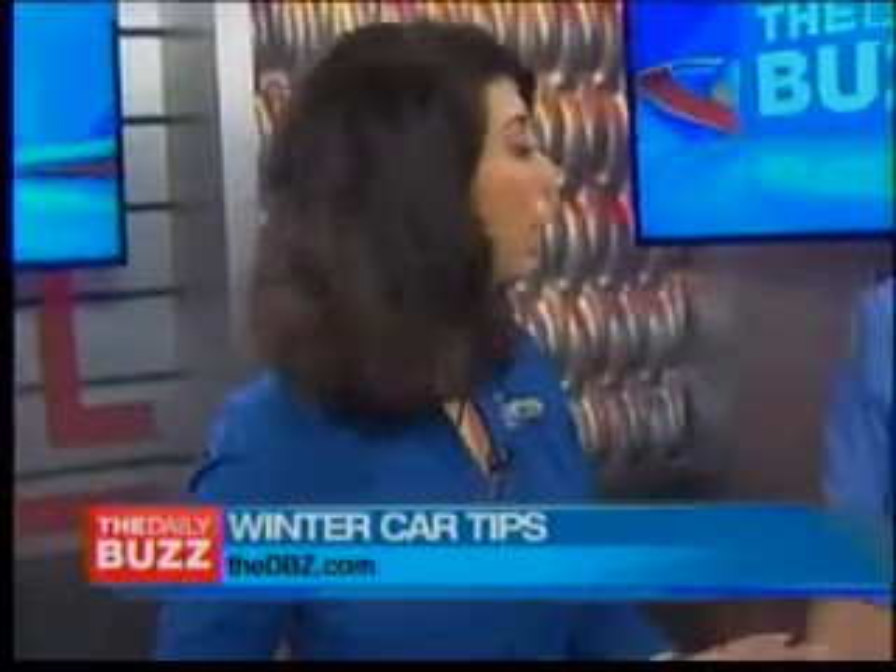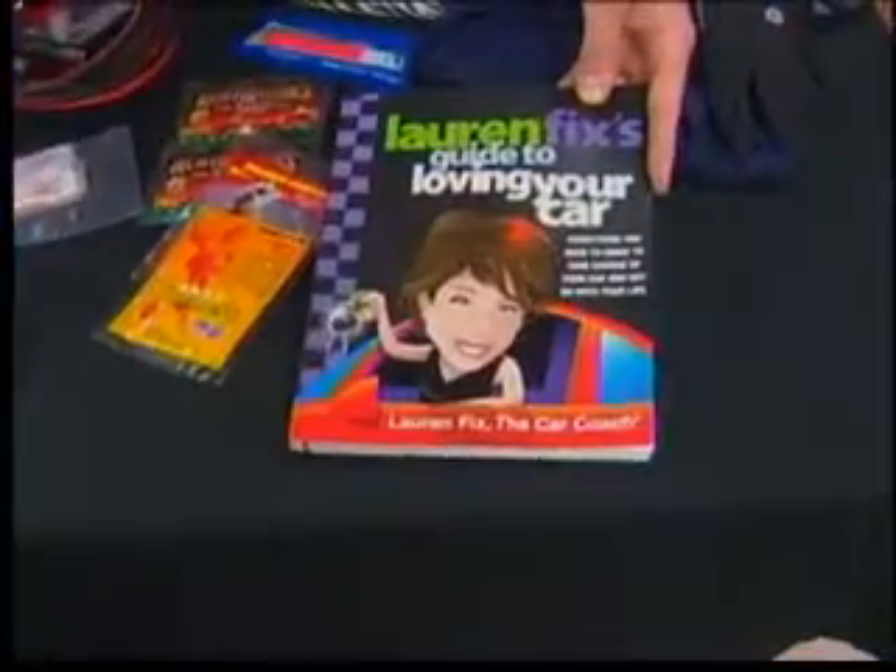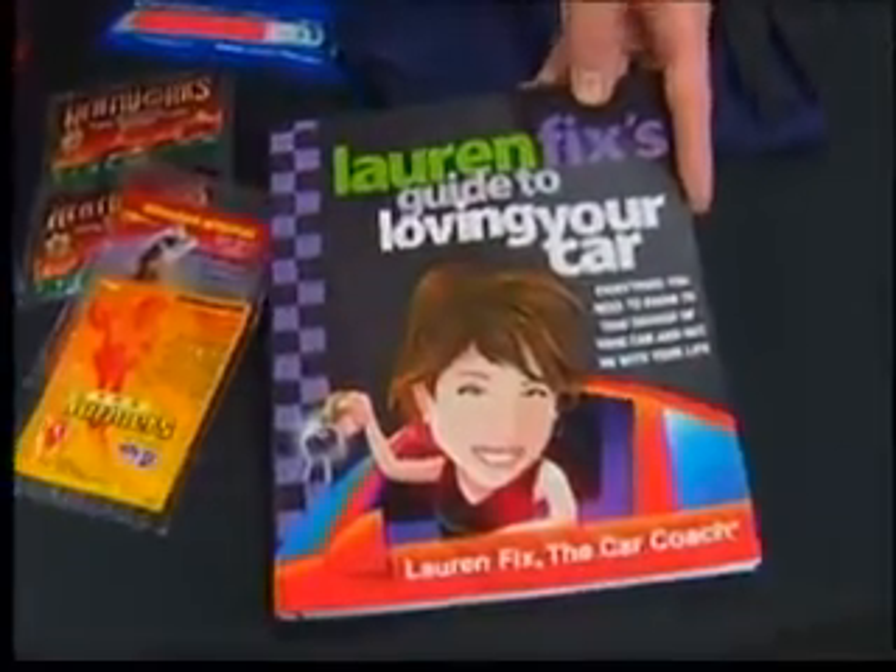And of course, carry an emergency kit — you've got to have it. If you get stuck and you have no clue what to do, I have a book called Lauren Fix's Guide to Loving Your Car. We've got to hit a break right now, but we've got more of this at dbz.com. Lauren, thank you so much for being here. Thank you — this is all very important to remember, because winter is upon us.